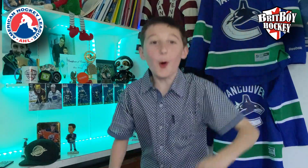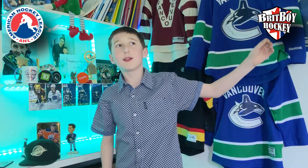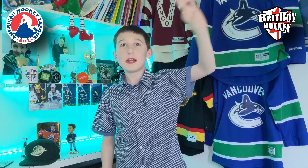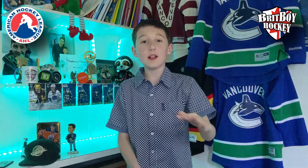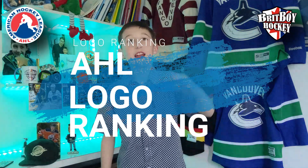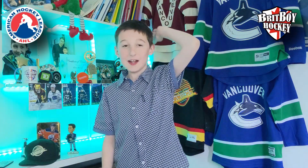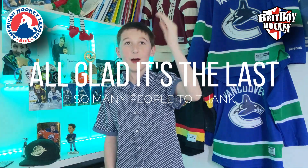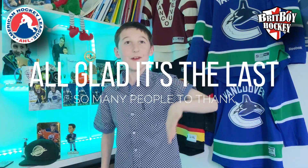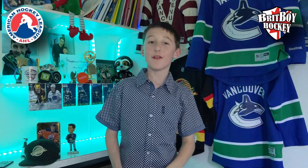Welcome back to Brit Boy Porky. I'm dressed up in my smart coat which was featured in one of the many videos we filmed, but this is the last three logos of the AHL ranking. My cameraman slash editor slash sound maker slash tripod leader slash color slash lighting everything has been waiting for this, so here is my top three AHL logos.